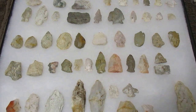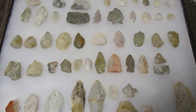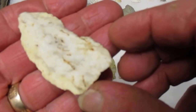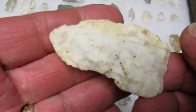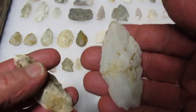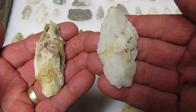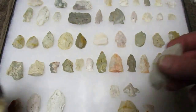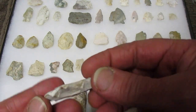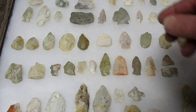Here's another frame of stuff from along F Creek - I've had both these frames for a while. Nice little biface.